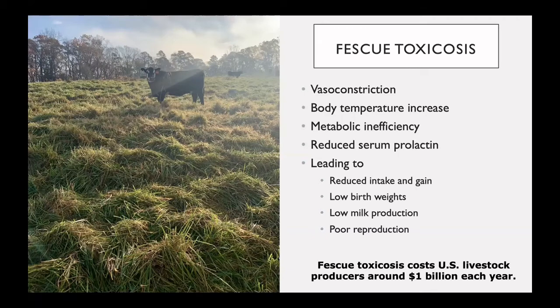This causes a whole list of issues in our production animals, but some of the main consequences we see are reduced intake and gain, low birth weights, low milk production, and poor reproduction. Fescue toxicosis is thought to cost U.S. livestock producers around $1 billion each year.